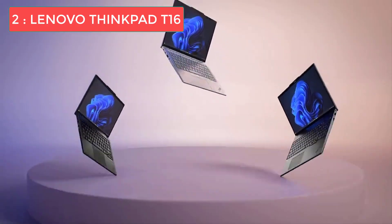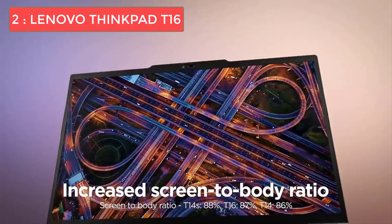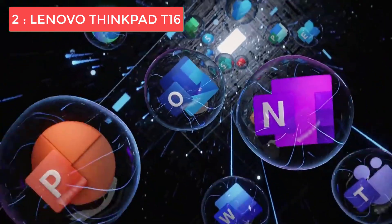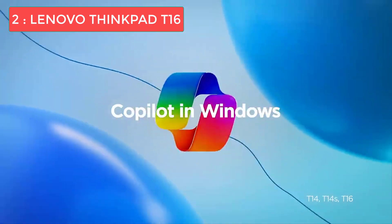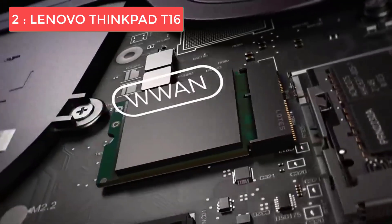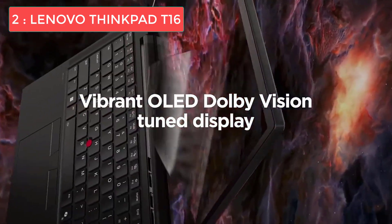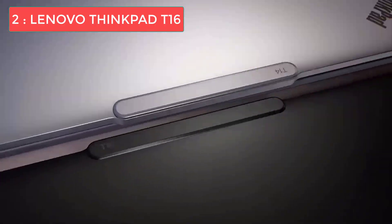At number two we have the Lenovo ThinkPad T16 — our top choice for the best Windows laptop for programming. The ThinkPad T16 is simply the complete package for programming on Windows, designed for professionals who need maximum productivity. The star of the show is the large 16-inch display with a 16:10 aspect ratio, giving significantly more vertical screen space than a traditional 16:9 display — incredibly useful when working with long files of code. The display is bright, crisp, and easy on the eyes even during marathon coding sessions.